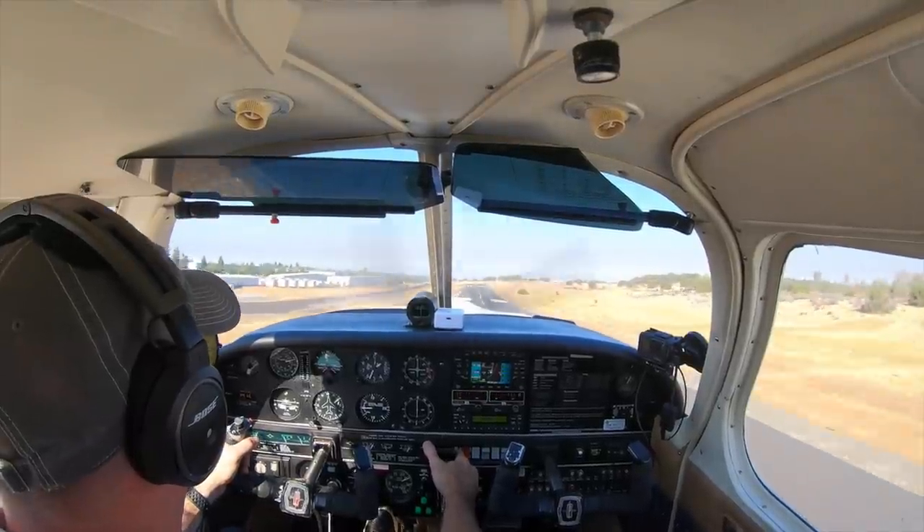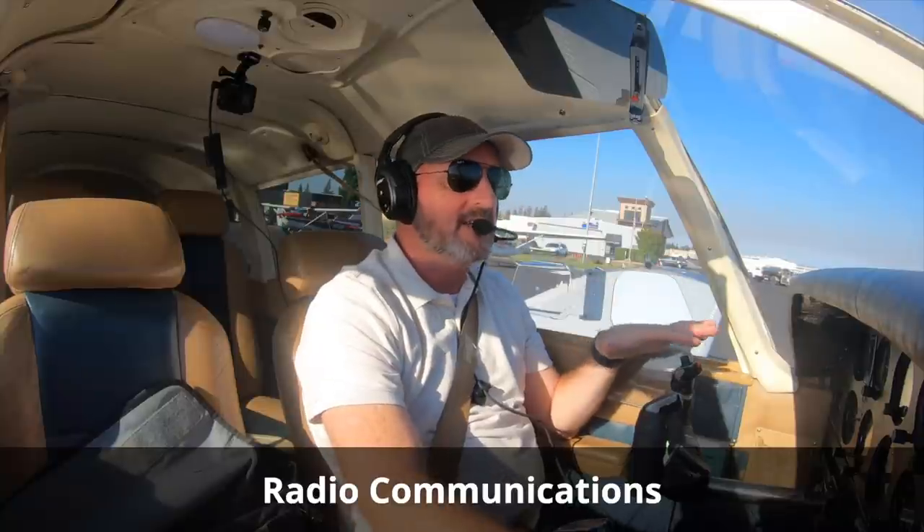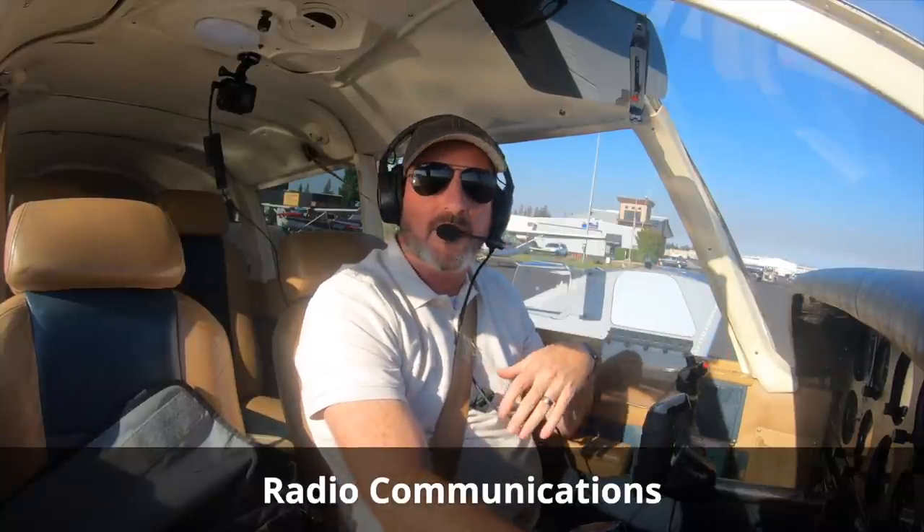The first flight I'm going to show you, I'm just departing Auburn, headed down to Nevada County — two non-towered fields — just working through my procedures, trying to make sure that I'm fresh on everything before I go teach. So grab some popcorn, follow along, here we go. We're sitting here at our tie-down spot at Sunshine Flyers and we are ready to make our first call.